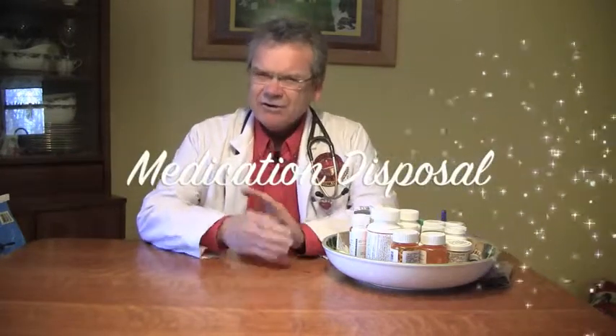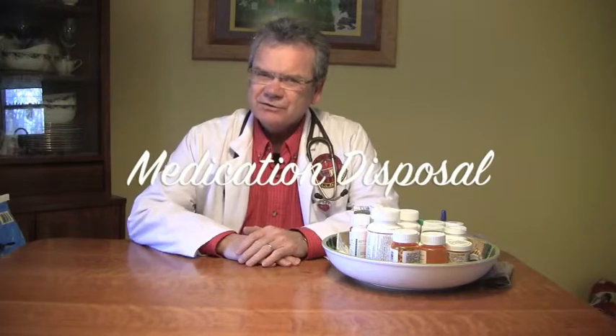Hi, I'm Nathan and I'm a graduate student at The Ohio State University College of Nursing. The topic today is how to get rid of those medications that you just don't need anymore.